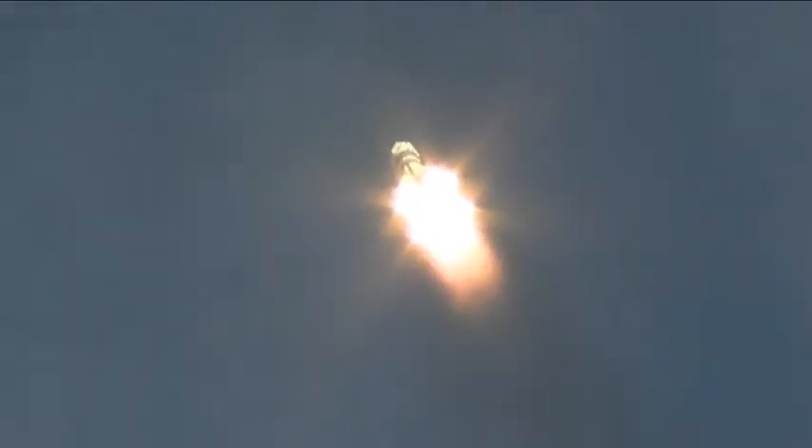Thirty seconds into the flight, good first stage performance. The Soyuz delivering 102 tons of thrust from its four boosters and single engine. The first stage of the Soyuz measures 68 feet in length and 24 feet in diameter, burning liquid fuel for the first two minutes and six seconds of the flight.